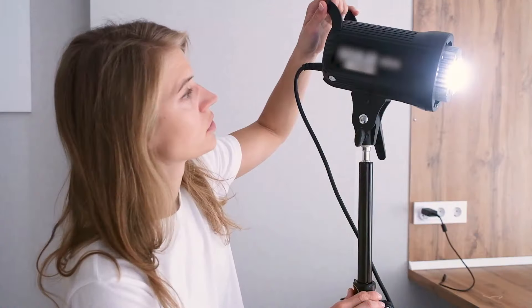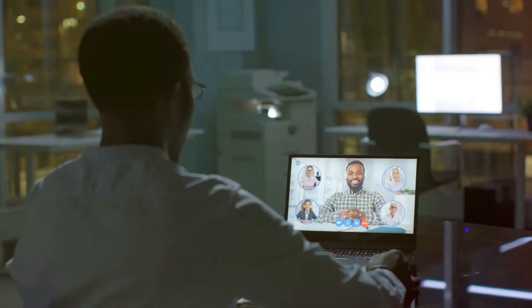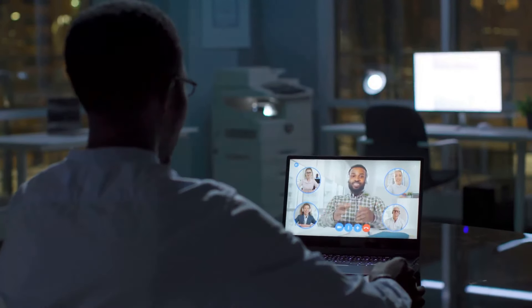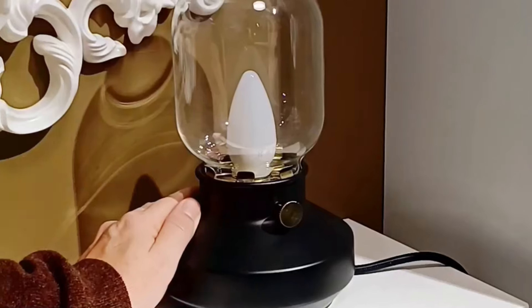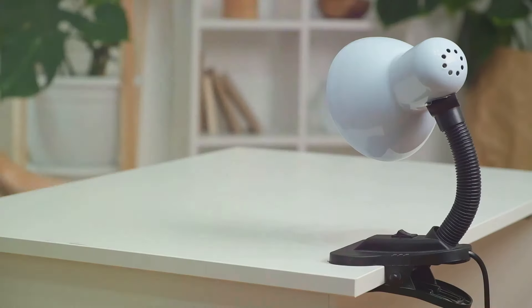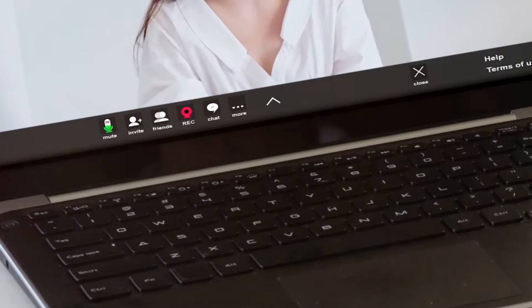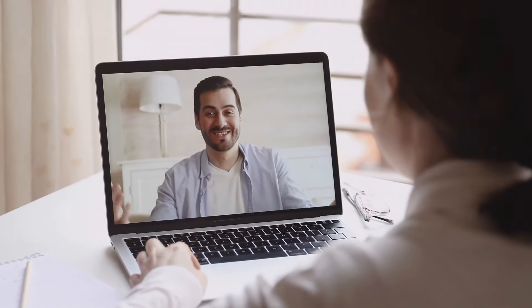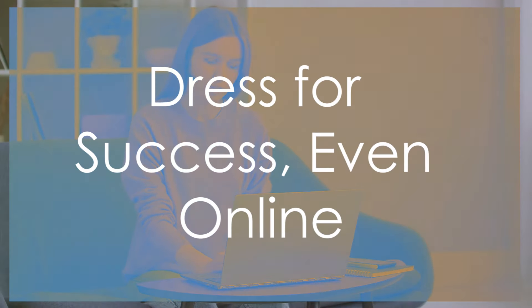Lighting is key. We want to see that smiling face. Natural light is your best friend — position yourself facing a window if you can. Avoid having the window behind you or you'll end up looking like a shadowy figure. No natural light? No problem — use a lamp to brighten up your face. Pro tip: warm yellow light is more flattering than harsh white light. And please check your webcam angle — eye level is the sweet spot. No one wants to be staring up your nose for an hour.